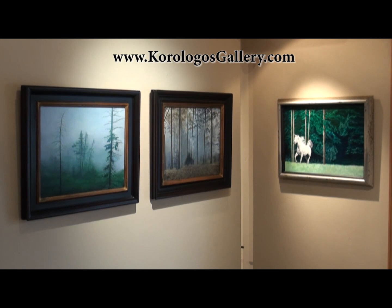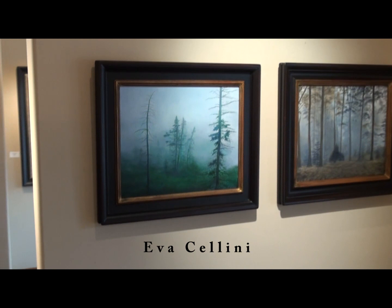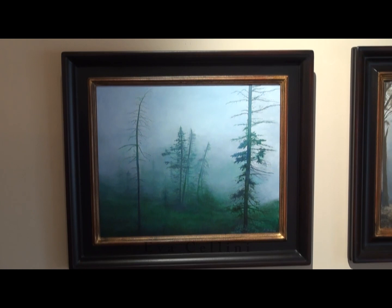Hello and welcome to the Ancora Logos Gallery in the historic river town of Basalt, Colorado. Today we're featuring the art of Eva Cellini. Eva has been painting over 60 years. She came from Hungary into the United States in the late 1950s with her artist husband.